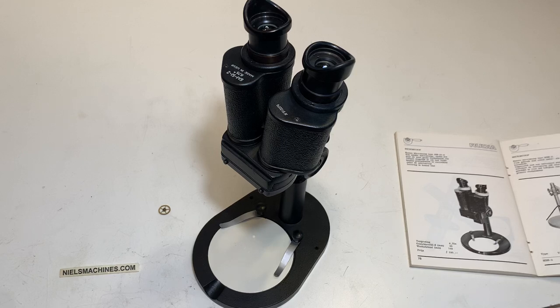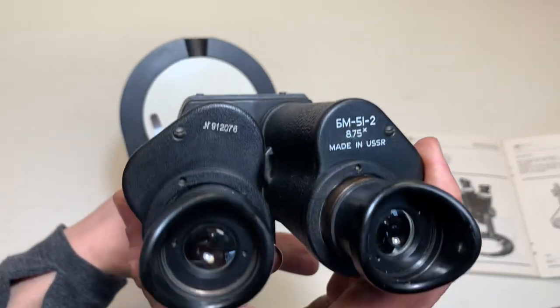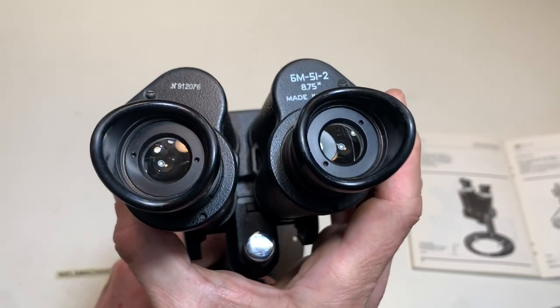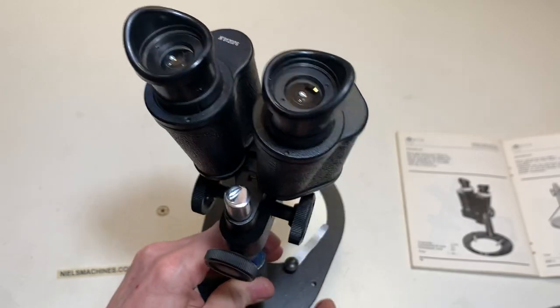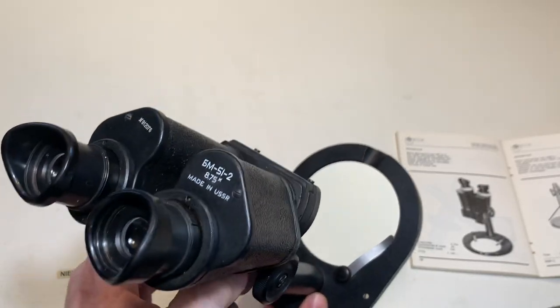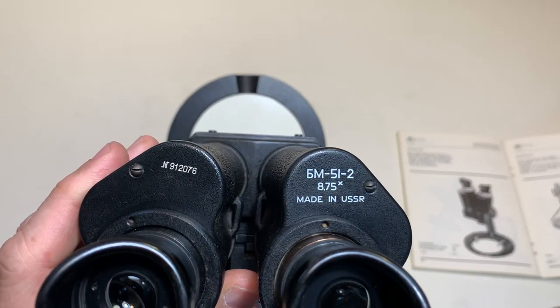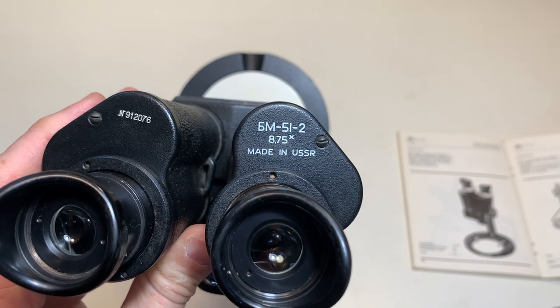Hello everybody. I have here a stereo microscope made in Russia. I think it's made around 1960 and it has beautiful optics. The total magnification of the complete system is 8.75 times.